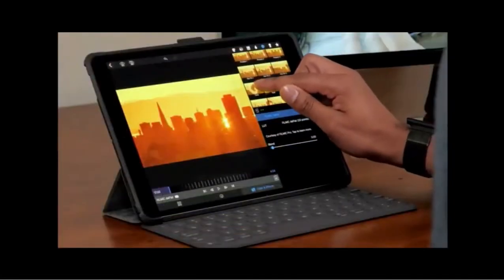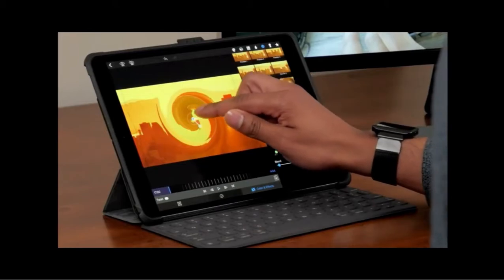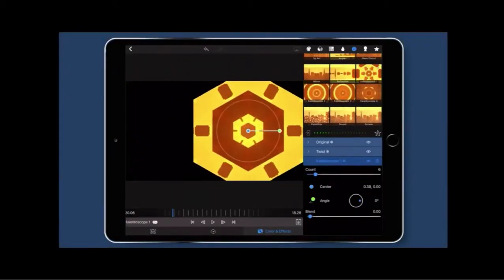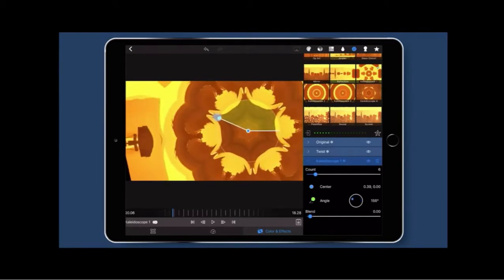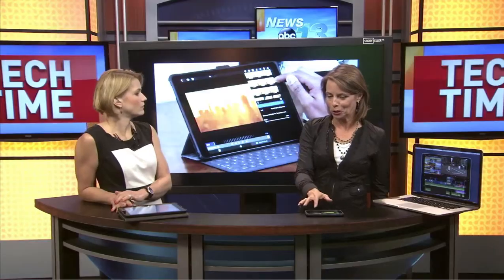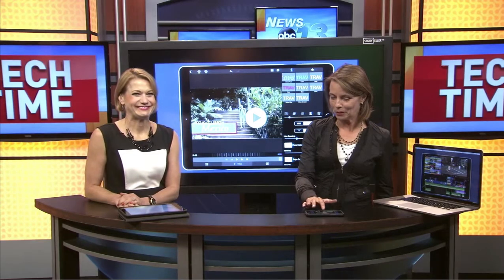This is really a pro-level tool beyond what you'd normally see on a mobile device, showing the power of both the software and the hardware. Here are some special effects — this is kaleidoscope, and you can change and edit these. They've taken a scene and are adding special effects, and you can control all of those special effects via mobile, which is pretty cool.